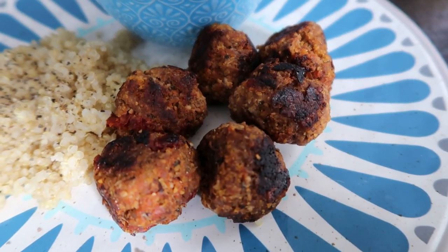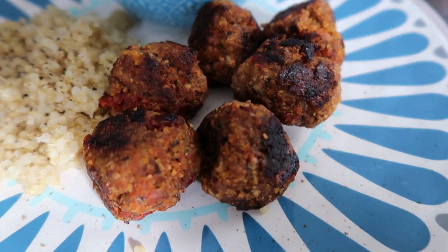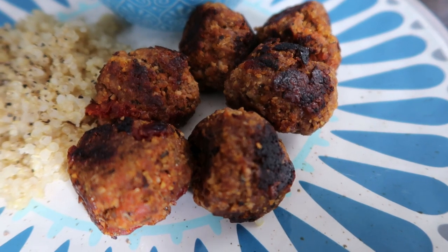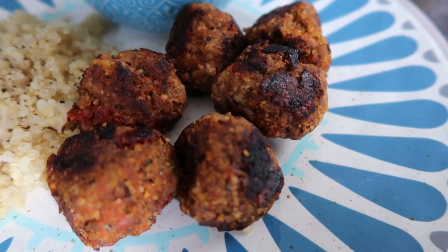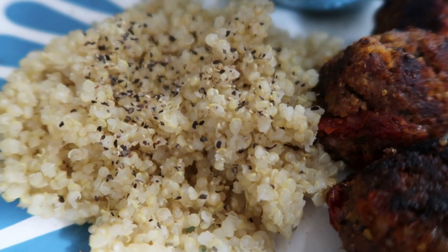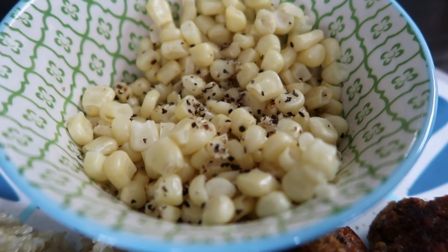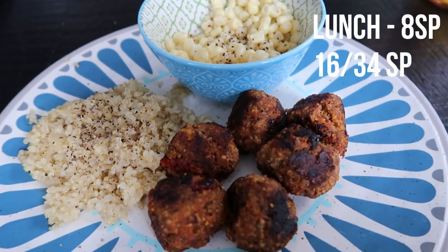This is my lunch for today. I have six of the Parmesan sun-dried tomato meatballs I prepped on Monday — made with organic grass-fed beef — at six smart points. I'll link that meal prep video below. I also have one quarter cup of quinoa cooked in chicken broth with just salt and pepper, at two smart points, and half a cup of organic corn with no butter, just salt and pepper. This is an eight smart point lunch.